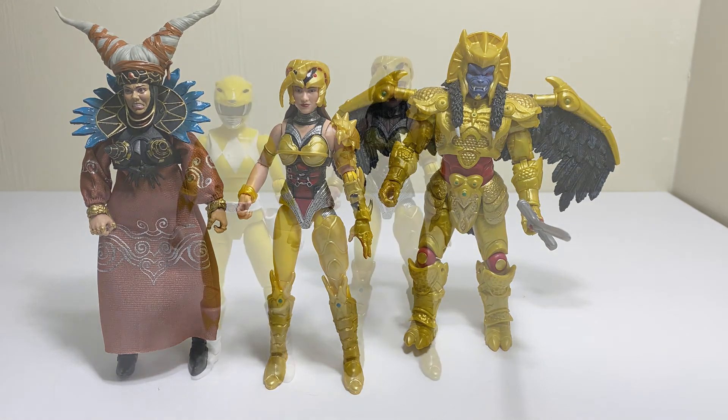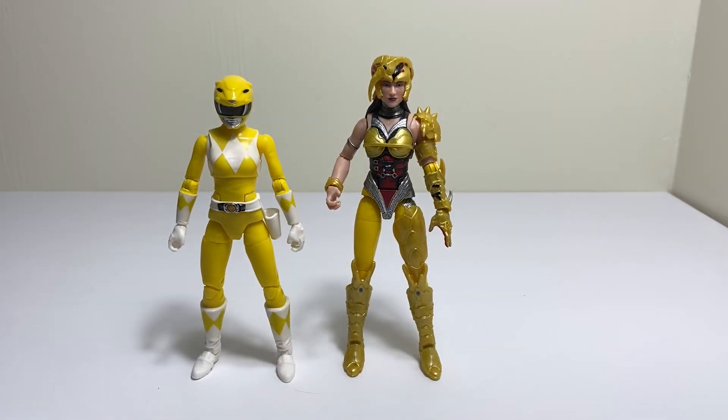Pros and cons of the two-pack: Pros — more detailed Yellow Ranger, more accurate shade of yellow (the lemon yellow), and head sculpts on both figures are absolutely amazing. Scorpina is an amazing first timer and they really nailed it. Cons — no slingshot weapon, though that's nitpicking, and no alternate head for Scorpina, which is another nitpick and not really a big deal.